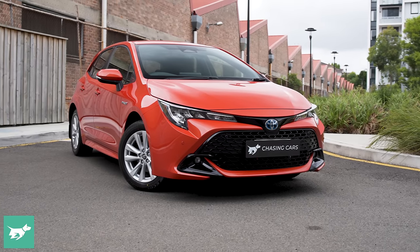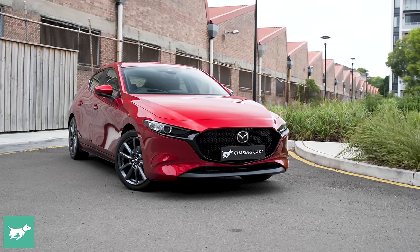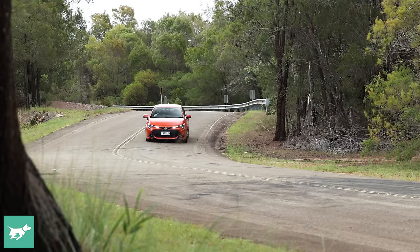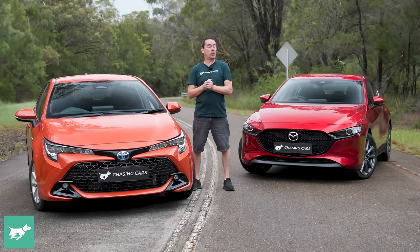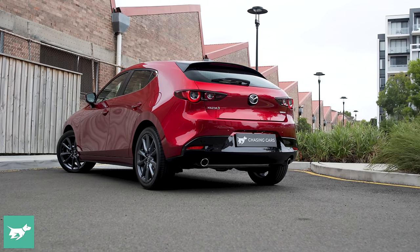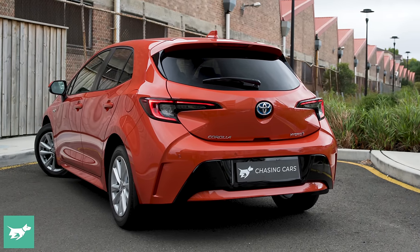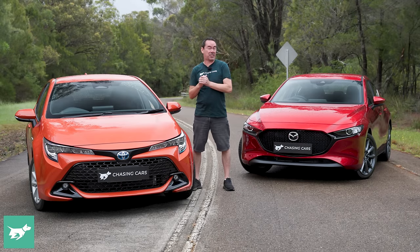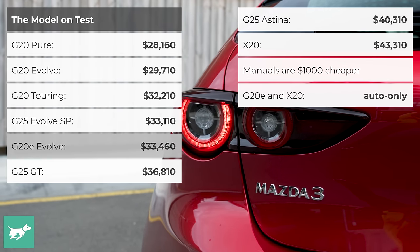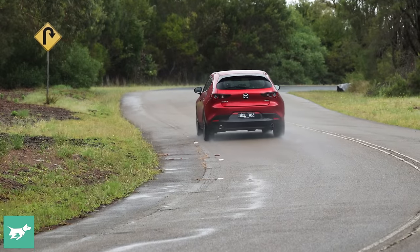The no-brainer answer is in the small hatchback segment, and the two strong bets are the trusted nameplates of Toyota Corolla and Mazda 3. Both have long-reaching provenance and well-proven track records, and both offer an array of variants and engine choices in both hatchback and sedan forms. To my right is the Toyota Corolla SX Hybrid Hatch, starting from just over $38,000 on the road, and to my left is the Mazda 3 G20E Evolve, which also clocks in at around $38,000.